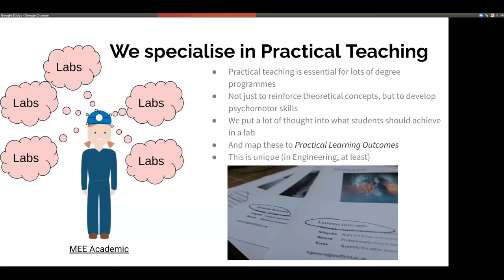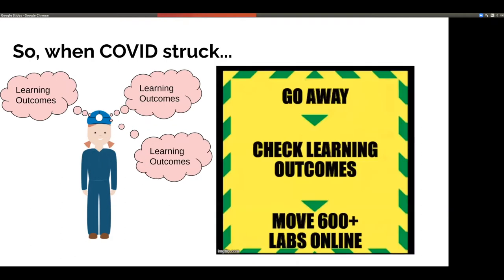As I'm sure all of you recognise, practical teaching is essential for a lot of degree programmes, not just engineering. It's really useful not only for reinforcing theoretical concepts taught in a lecture theatre, but also so that students get key hands-on skills that are essential when they leave us and go into the workplace. One of the methods we use is to define practical learning outcomes for all our lab activities — every lab sheet has learning outcomes stated on the front page, which is a great tool for students and also provides a framework for effective assessment.